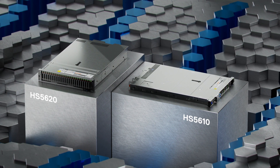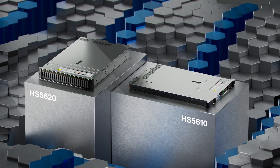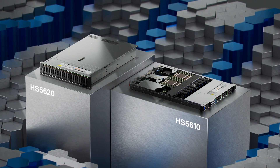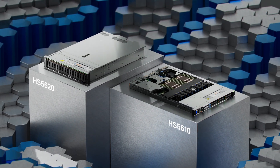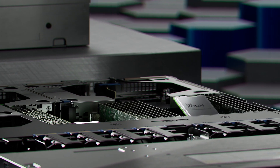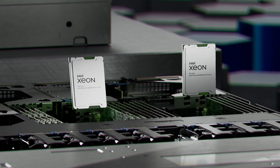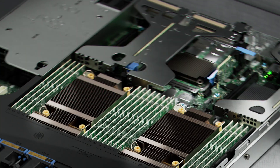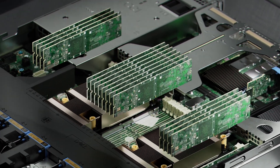High-performance and optimized for large-scale multi-vendor data centers, these two socket rack servers deliver open, industry-standard solutions. The 2U HS5620 and 1U HS5610 are powered by up to two fourth-generation Intel Xeon scalable processors, with up to 32 cores per socket and support up to 2 terabytes of memory.